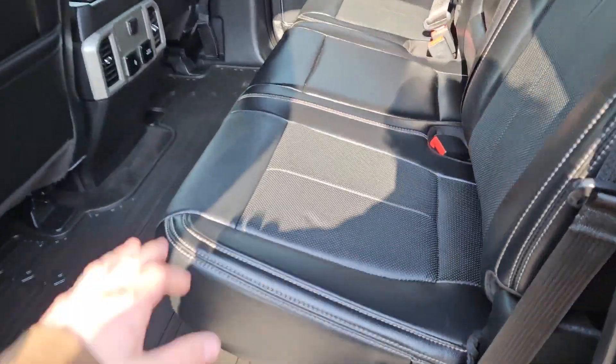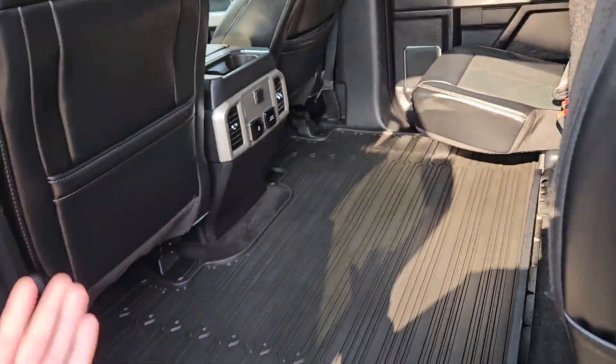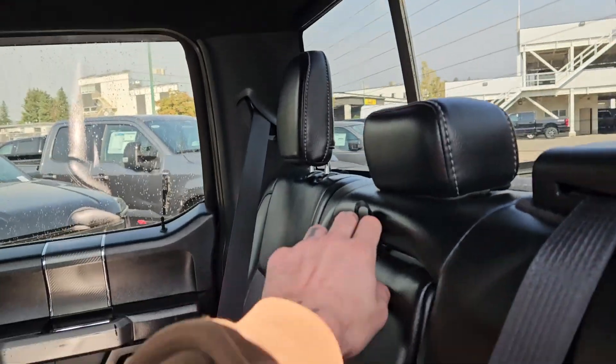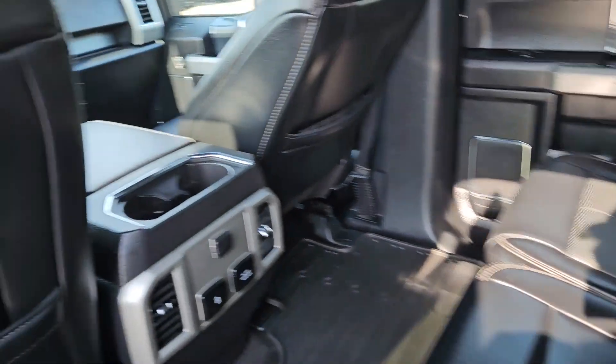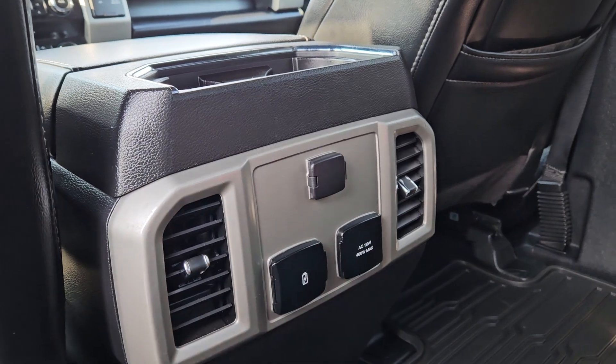Looking into the back seat, we have comfortable seating for three with a full leather interior that can be lifted up and out of the way to accommodate any other cargo. And in the middle, you have fold-out armrests with two cup holders, as well as having two more in the middle with a 12-volt, two USBs, and a 110-volt power outlet.